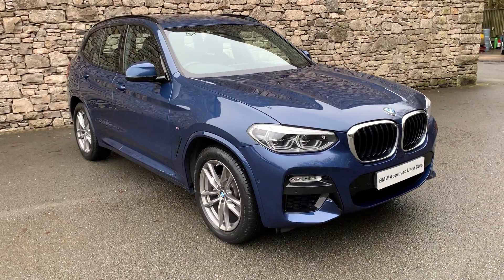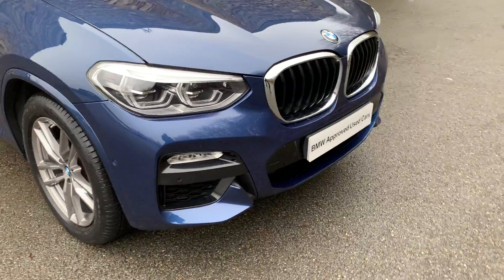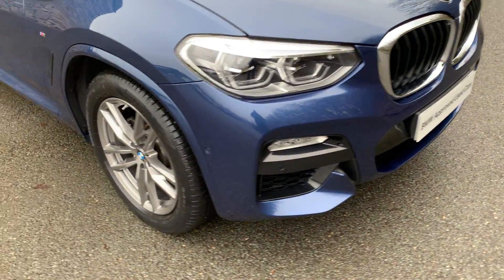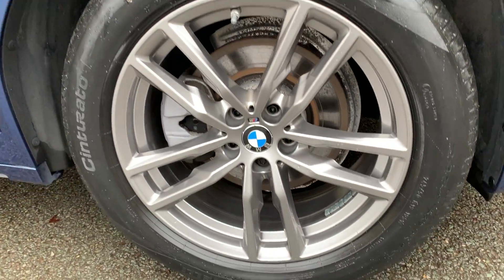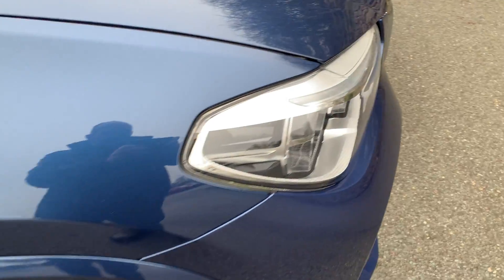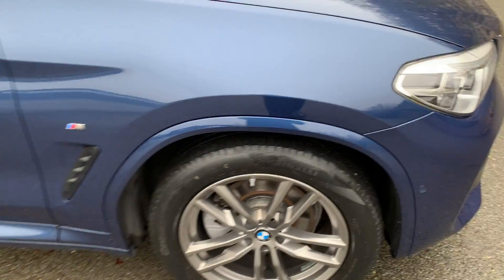It's finished in photonic blue with black leather interior. Being the M Sport, you get these very nice front bumpers with the inserts. You also get the 19-inch ferric grey alloy wheels. This car has the visibility pack, so you get the adaptive LED headlights with high beam assistant.